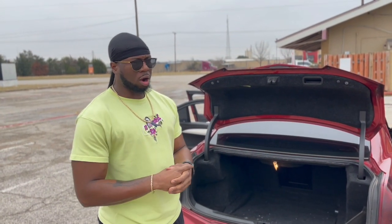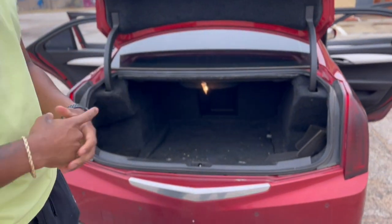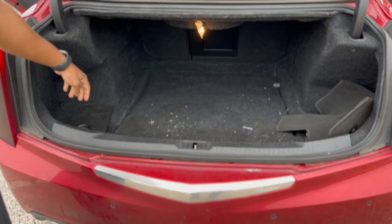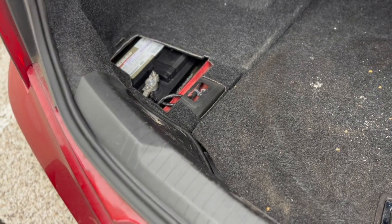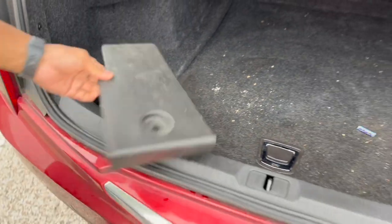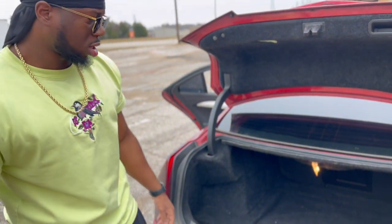We're moving to the back of the car — this is the trunk. Pretty decent amount of trunk space in here. As you can see, the battery is in the back of the trunk, so it's not in the front like typical cars. Yeah, it's pretty good space.